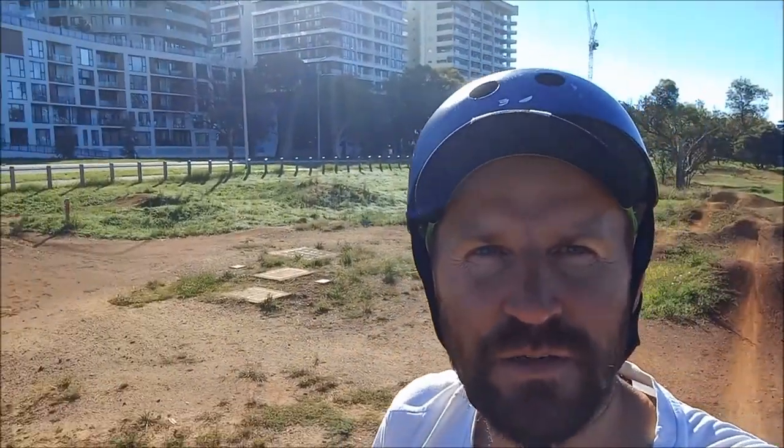A bit of a change of scenery — this is the BMX jumps area at Gungahlin. We're right in the town center now. Pretty much up to my first hour and I've only done 12 k's but one hill, so we'll see how we go.